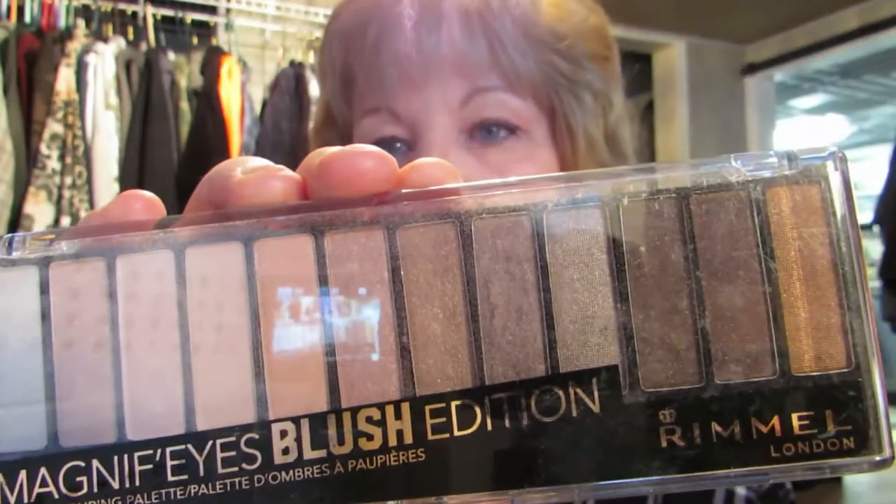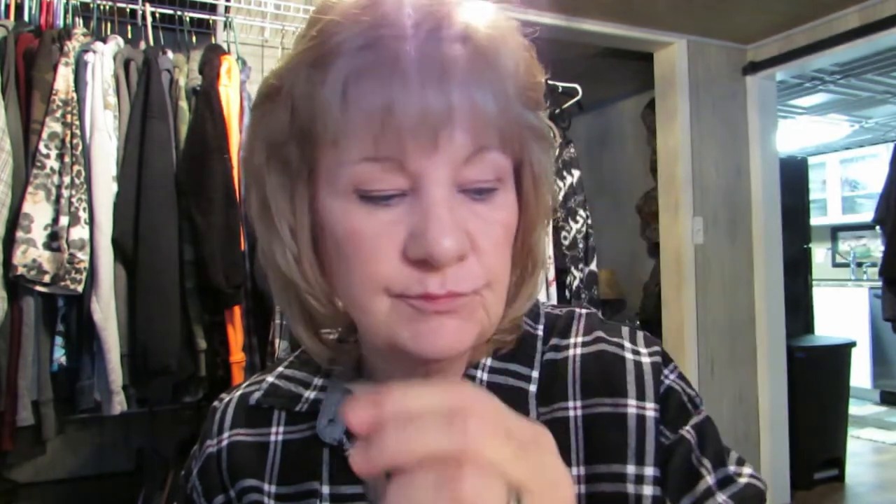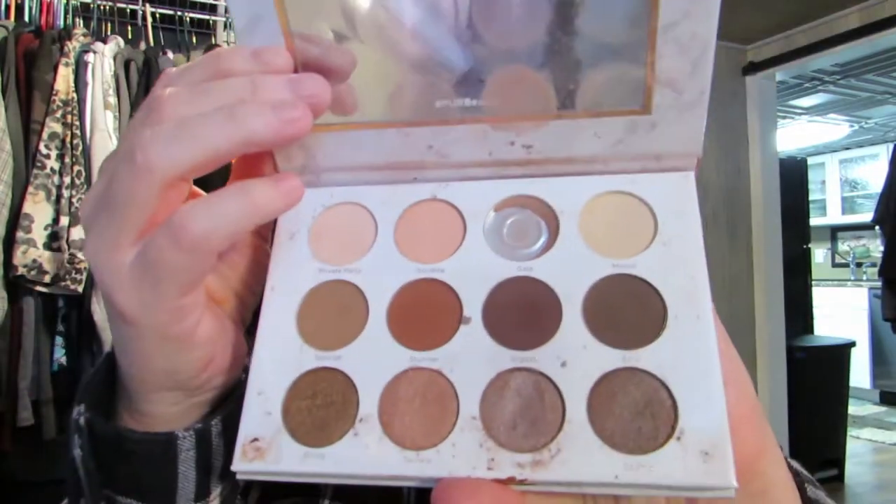I've got the Makeup Revolution gold one, and this is a real mess — my granddaughter's been in this, can you tell? Then I have Rimmel — dusty Rimmel — in the pinks and purples. I do like the pinks and purples. Then I have another Rimmel in the browns. I like those — I tend to wear more mattes because your wrinkles don't show as much. Then I've got this little Wet & Wild — Wet & Wild has good products.